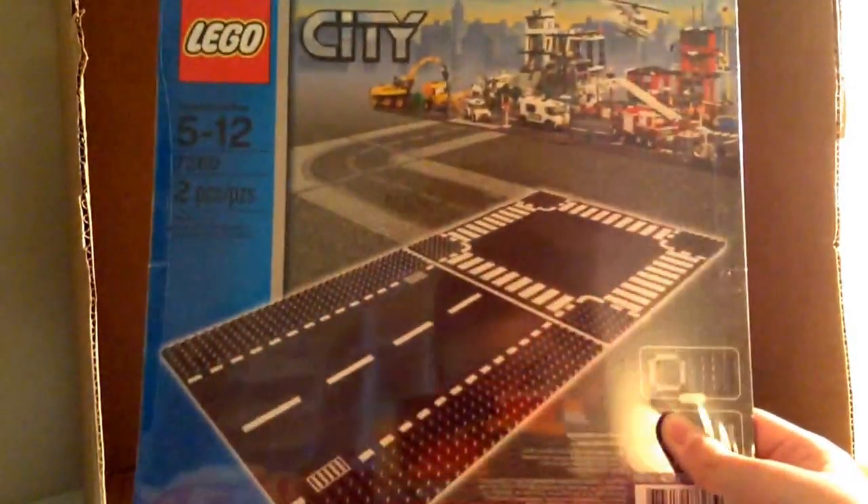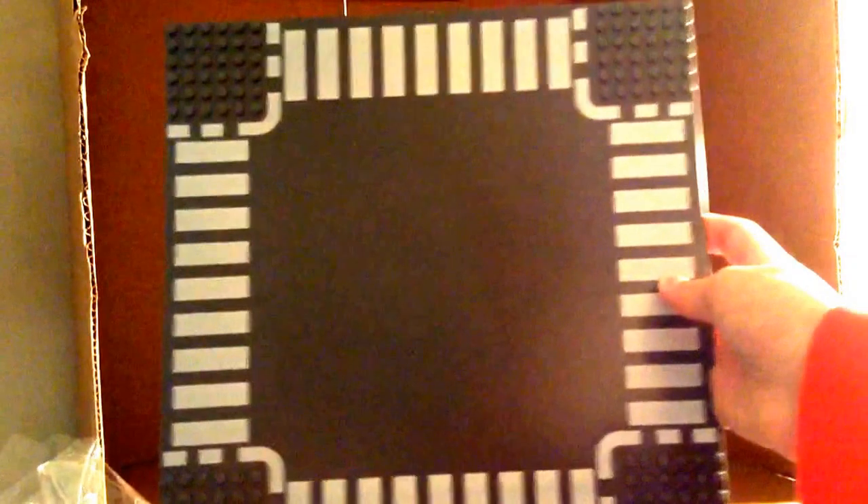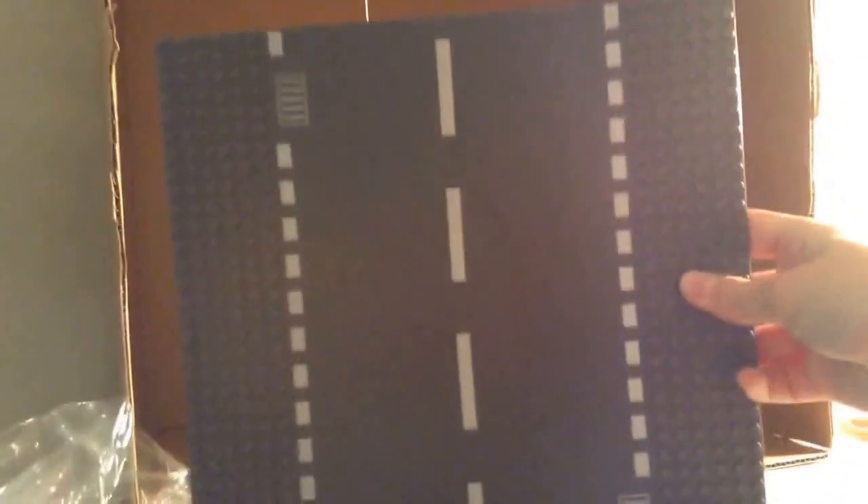And here's the road plate for Lego City. We got the crossroad and then the straight path — here's what that looks like. I can open that right now too, so if you want to see what it looks like. Here's a little cardboard thing, and here are the plates. Gonna be needing to get a lot of these in the city. Here's the back of it, and the other side of it.